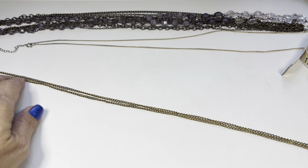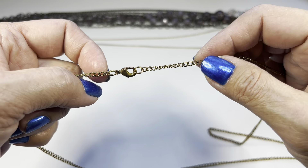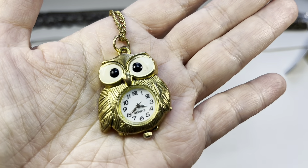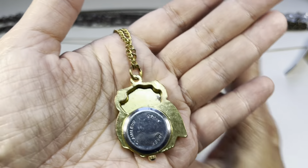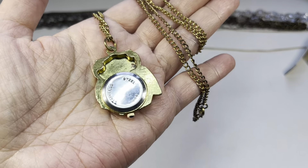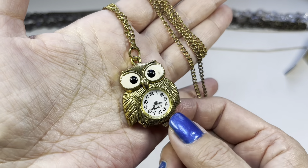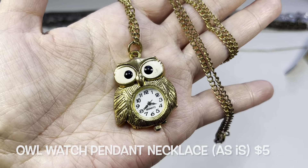This next necklace has a gold chain that is 16 inches in drop, making it a 32-inch chain, finished off with a lobster claw. It's holding an owl. It's got enamel eyes, but there's a little mark right there on the enamel portion. It says quartz — it's not working at the moment. The back of his head is hollowed and it says stainless steel back. So I don't know if it works or not. He's got nice textured feathers — he's cute. Owl, clock, watch pendant necklace.